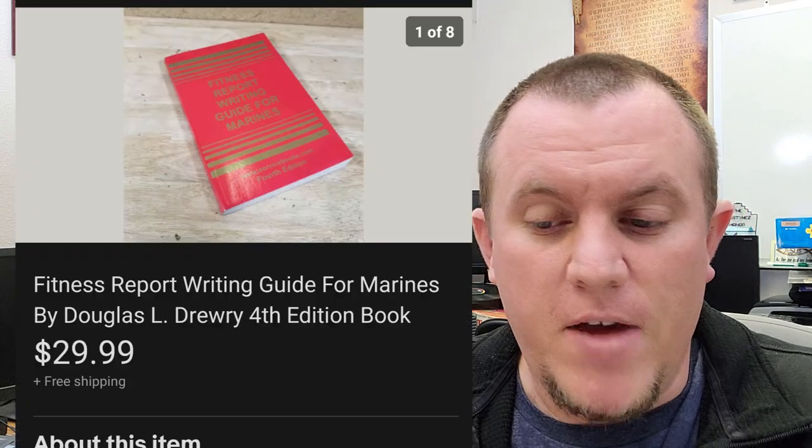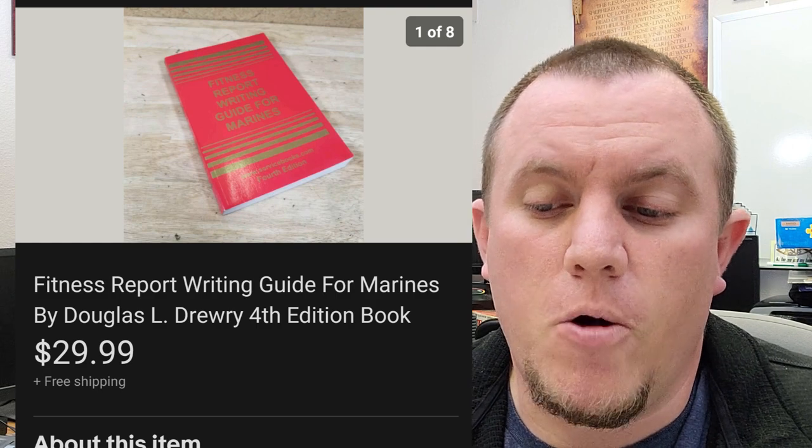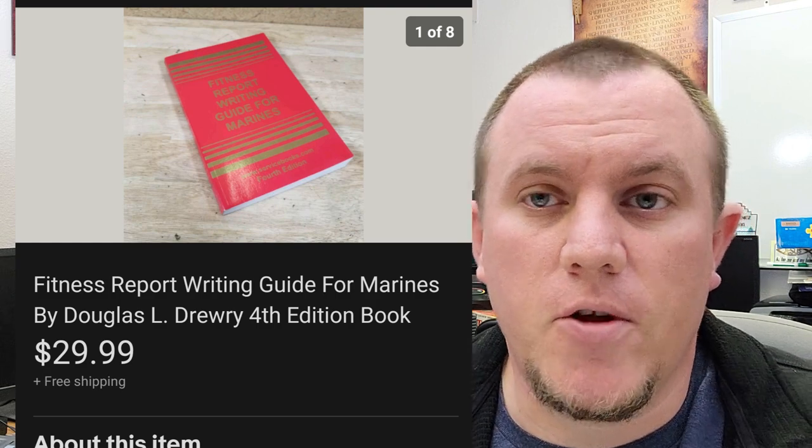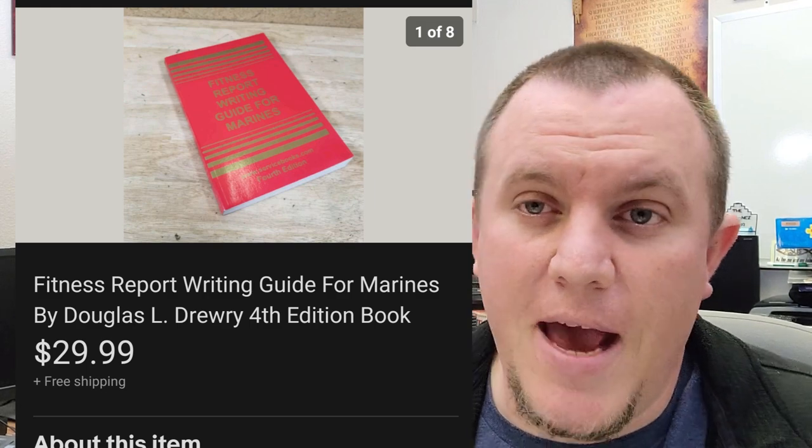First off, Fitness Report Writing Guide — this is a Marines book by Douglas Drury, fourth edition. Got this in a big book buy. Sold for $30 shipped. Books do sell on eBay and they sell pretty well for me.